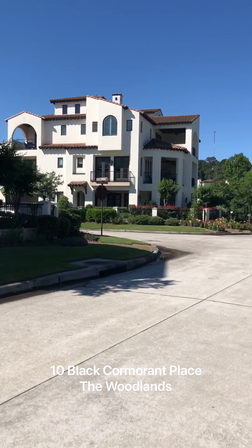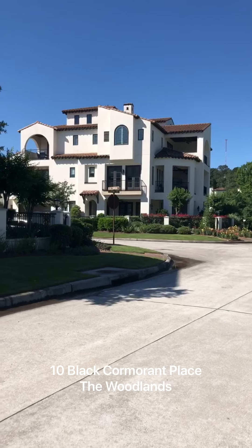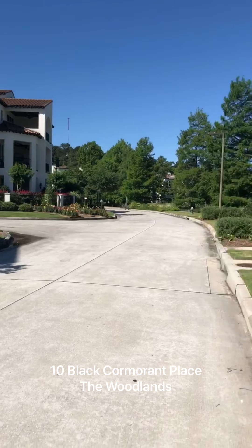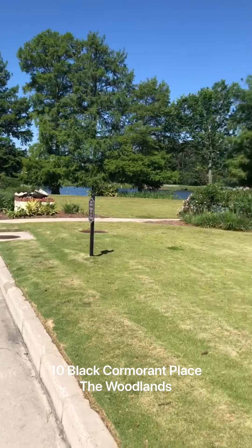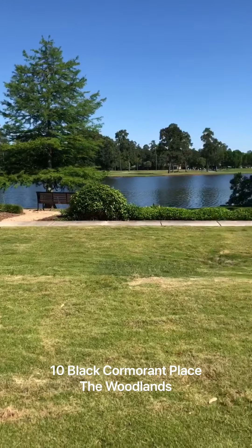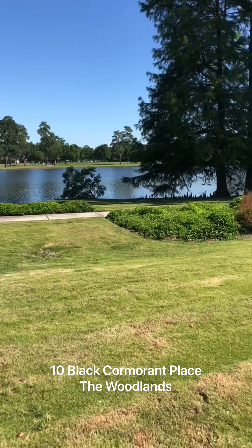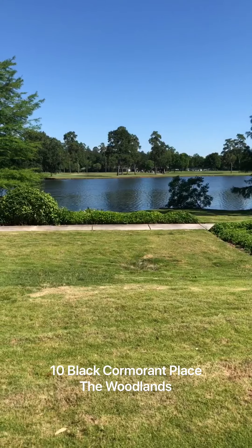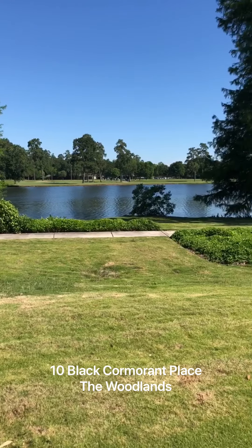I am in this beautiful community of Lakeside Cove, which boasts beautiful Mediterranean style homes by Grace Point. It is alongside Lake Harrison, which as you can see is just a beautiful lake. You have access to walking paths, and across on the other side of the lake, you have access to the Woodlands Resort.